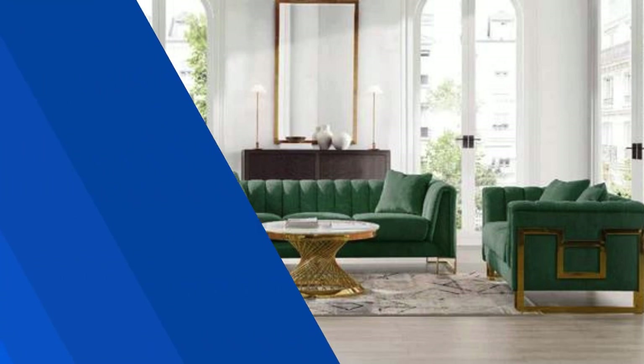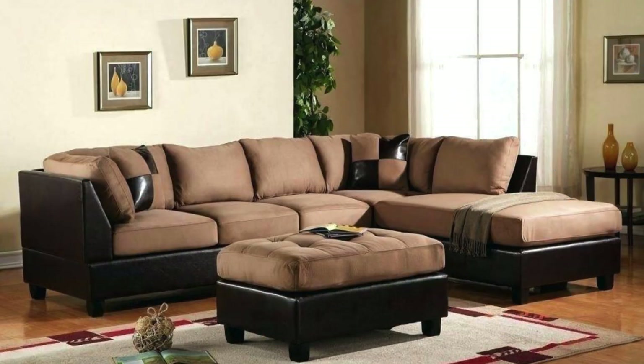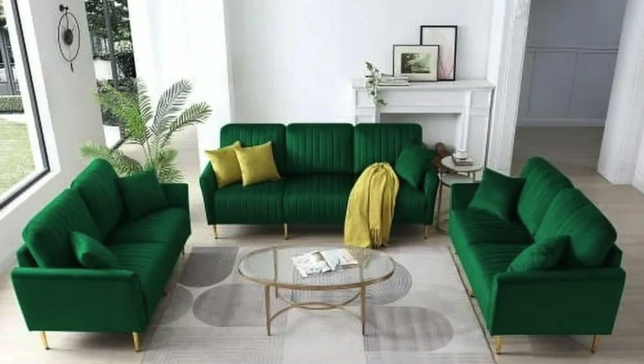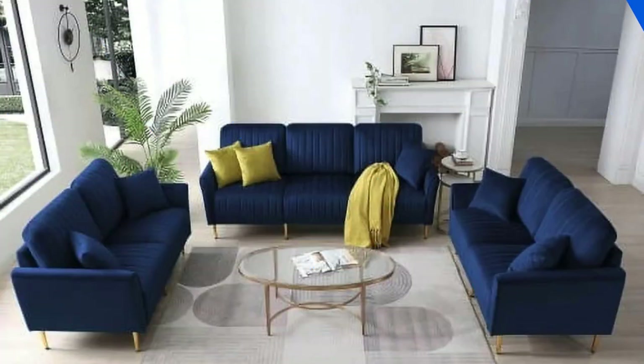Incorporate a touch of global influence by choosing a sofa set inspired by different cultures or regions. This can involve selecting patterns, colors, or textures that reflect a specific cultural aesthetic, creating a well-traveled and curated feel within your living space. Don't underestimate the impact of small details — experiment with different leg styles, nail head trims, or button tufting to add subtle yet impactful touches to your sofa set. These details can contribute to the overall character and personality of the furniture.